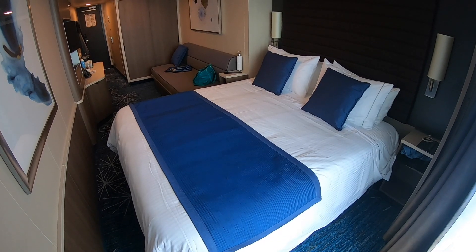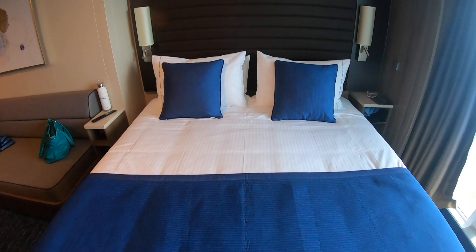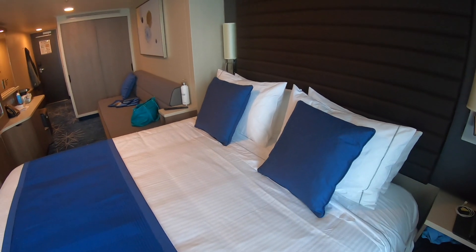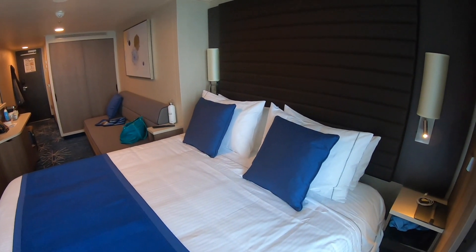Starting our tour with the most important part of the cabin — the bed. This bed is huge and very comfortable. It can be changed into two twin beds or put together to make a queen size bed just like this one. It's one of the best beds I've probably ever stayed in on a cruise ship. There's also a USB on the side of the lamp, on both sides of the bed, so you can charge your phones while you sleep.